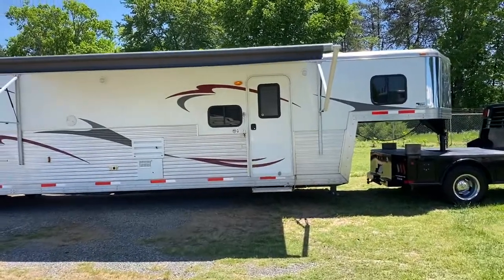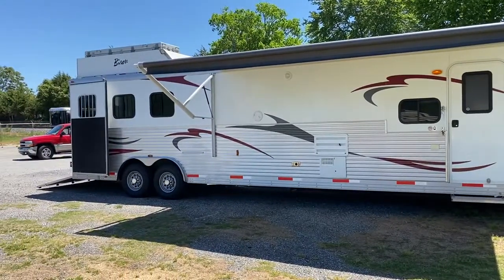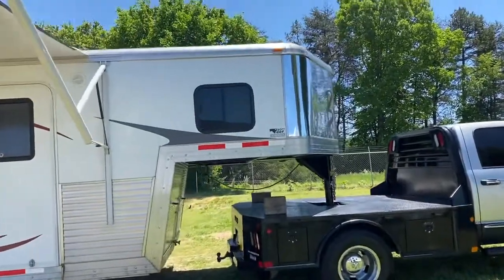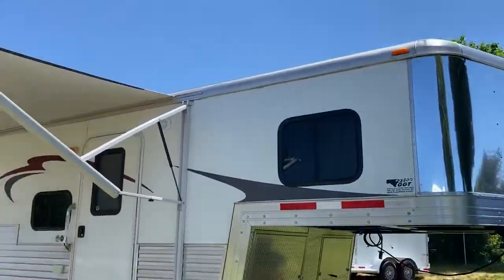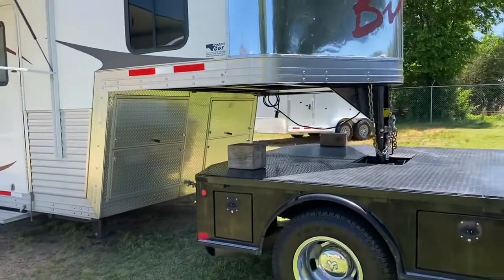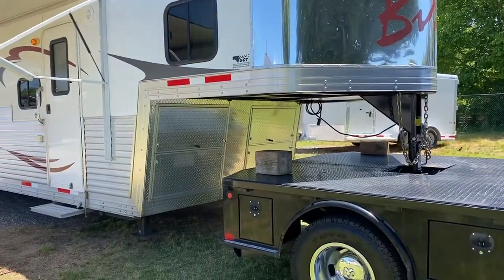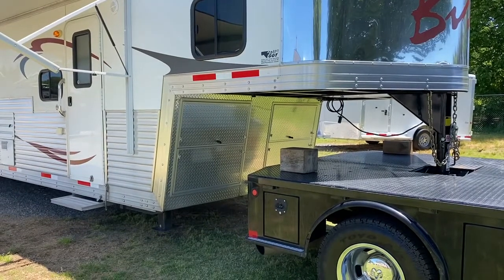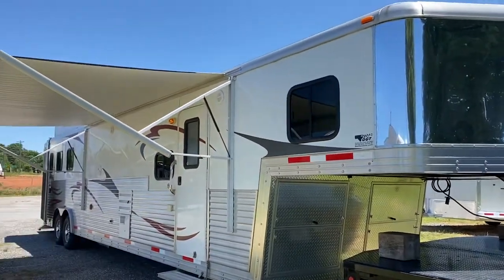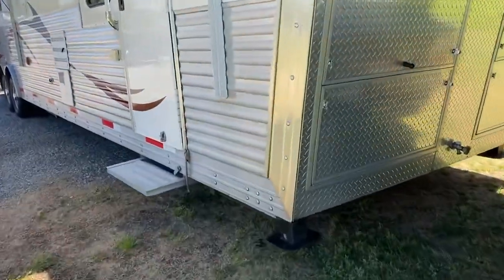It is the all-aluminum skin, frame, floor — everything. This trailer has been well-kept. It's in immaculate shape. There are really no major issues with this trailer whatsoever — a few minor cosmetic things, but very minor. It has an enclosed front. Behind that, which I've taken pictures of that will be on the website, are two propane tanks and a spare tire. It does have dual hydraulic jacks.